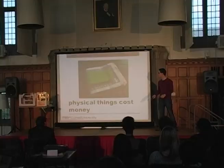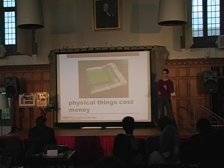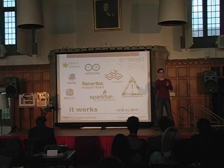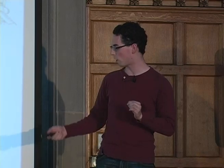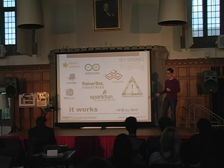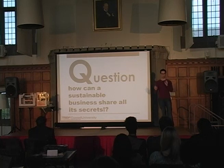Physical things cost money, right? So it's one thing to open source a piece of software, because you just download it — it's free, that's easy. Hardware is another story. If you're giving away the plans for something you're trying to sell, how can it possibly work? Well, it does. These are all companies that gross over a million dollars a year doing entirely open source hardware. Spark Fun does over $10 million a year in open source hardware, and it's expected that this will be a $1 billion a year business by the year 2015. How can you design something, give it all away, and still make money from it? The answer is community innovation.